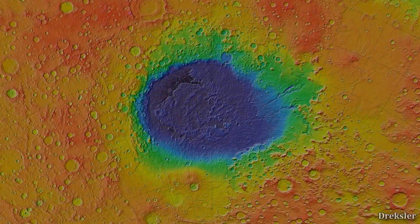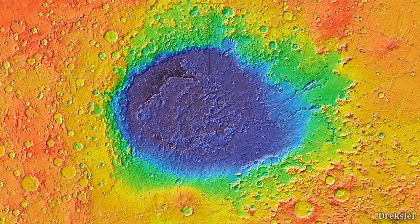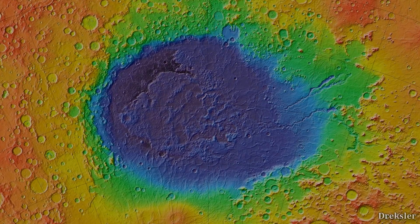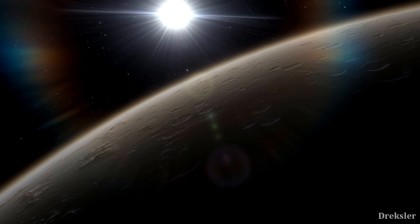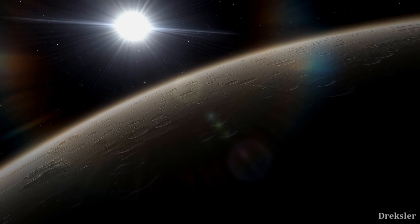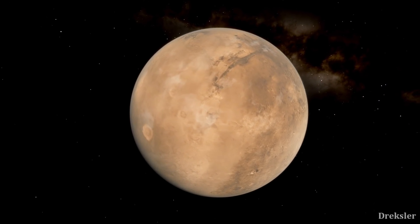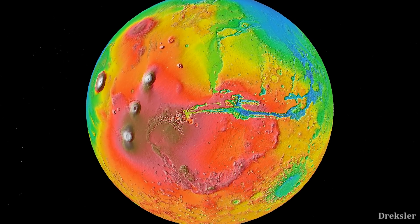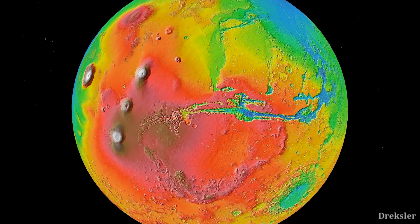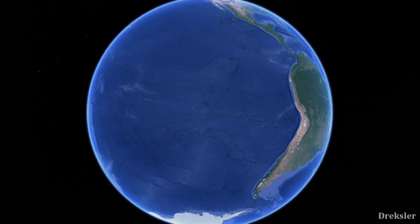Hellas Planitia is around 7 kilometers deep overall. NASA determined 0 meters of elevation on Mars precisely for their topographic maps. Before 2001, NASA used an average atmospheric pressure of 610 Pascals to define 0 meters on Mars. Now they use the gravitational plus rotational potential of Mars to create an equipotential surface — the datum — as 0 meters, just like sea level is Earth's 0 meters.